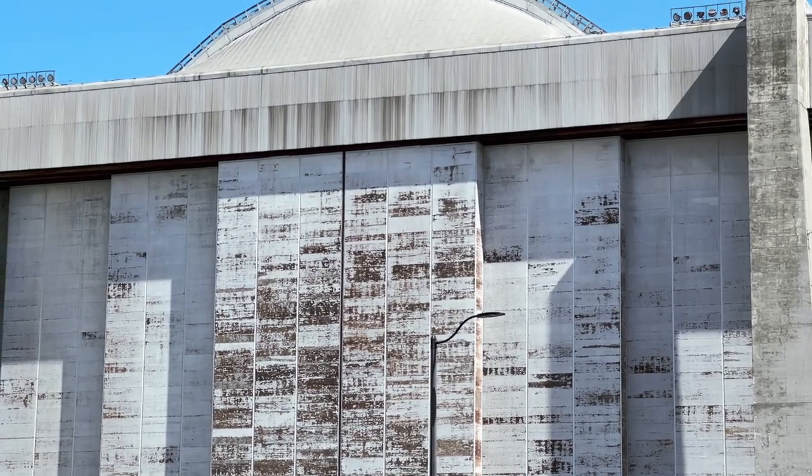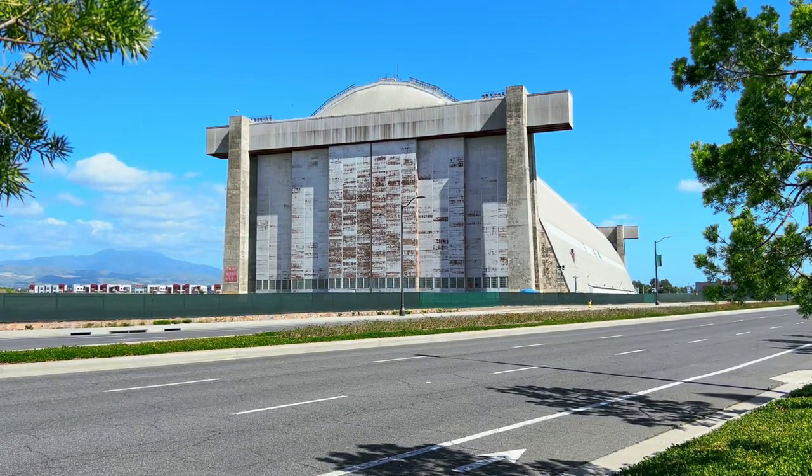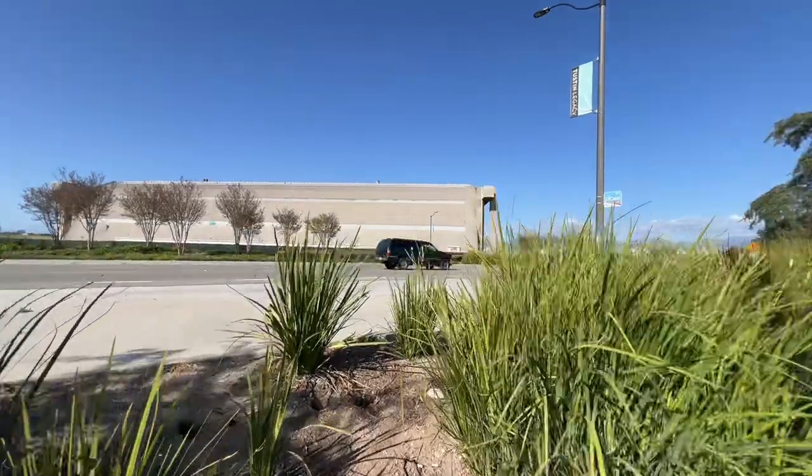Howdy everyone, UFO bolt take two - off to a rocky start. I'm slurring my words and mumbling, but that's not going to stop me from doing today's livestream, because I've got something really special to show you today: a blimp hangar. That's what we're going to talk about today.